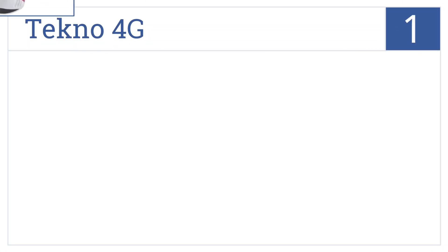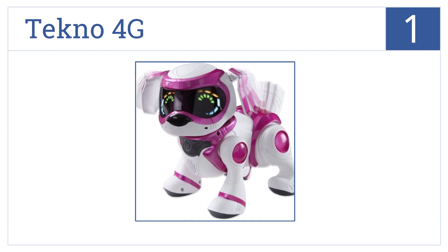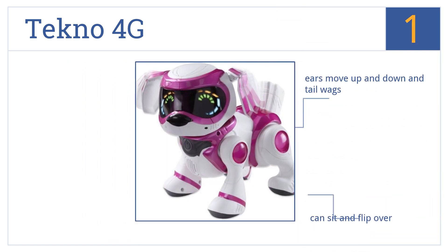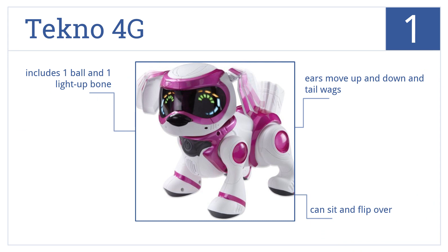Taking the top spot on our list, the Techno 4G responds to your voice, touch, and hand gestures just like a real dog, so your child can have the experience of owning a puppy without the headaches. It can sit and flip over, has ears that move up and down and a tail that wags, and includes one ball and one light-up bone.